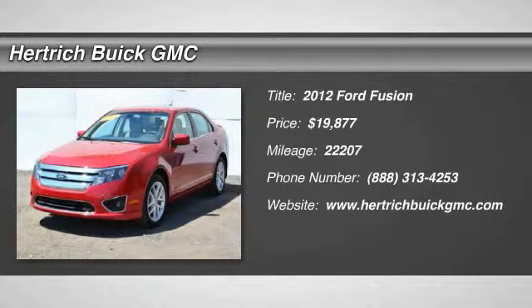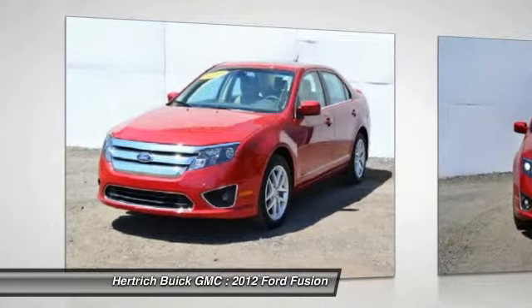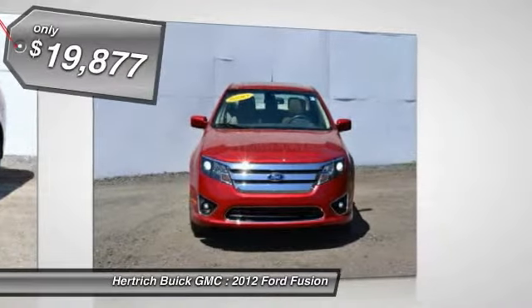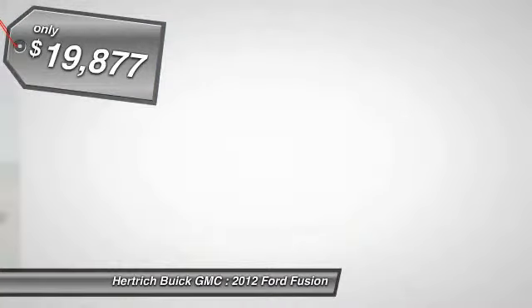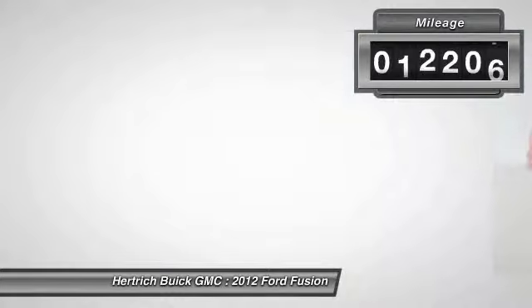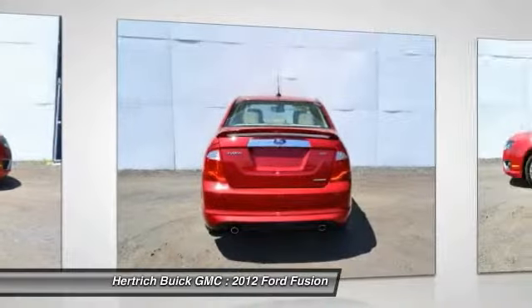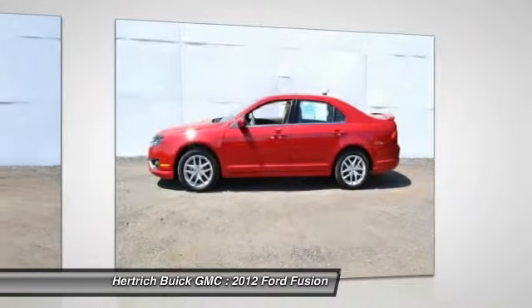Welcome to Hertrick Buick GMC. The mileage on this Fusion SEL is reflective of its age and you can tell. The previous owner took great care of this vehicle so that you'll be able to enjoy the benefits of a well-cared-for vehicle offered to you by Hertrick Buick GMC Seifert. If not for a few miles on the odometer, you would be hard-pressed to know this 2012 Ford Fusion is a pre-owned vehicle.